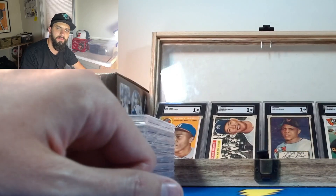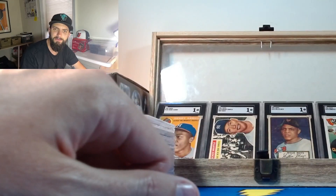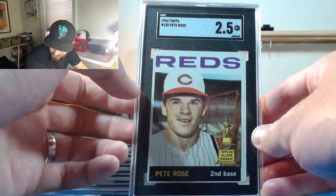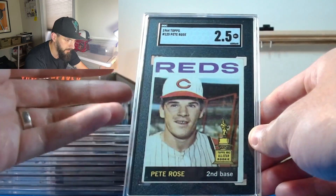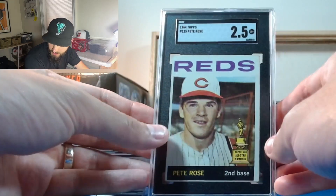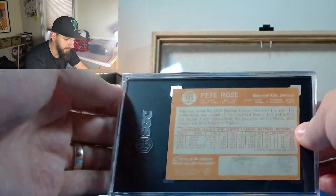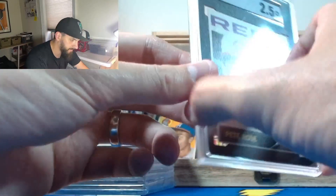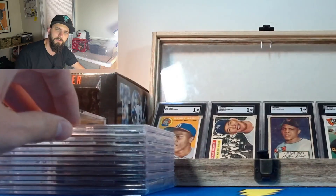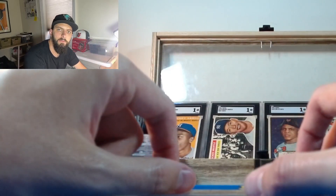Next is the 1964 Pete Rose. This one came in as an action-packed deal for like $120-125 - that and a 1971 Nolan Ryan on a Facebook group, and I jumped on that as quickly as possible. This one came back at 2.5. It was raw, off-center, I knew it was going to grade low with soft corners, but it kind of exceeded expectations. A 3 would have been nice, but I'm not going to be upset about a 2.5 on an off-center, soft-corner Pete Rose 1964. I might actually sell this one to recoup some funds for the PC.